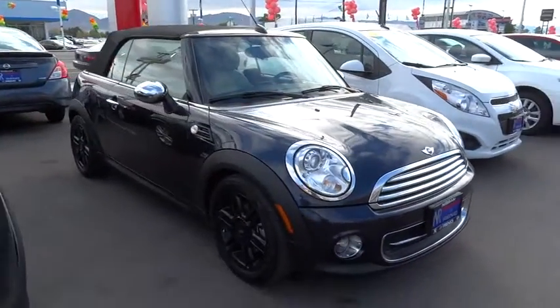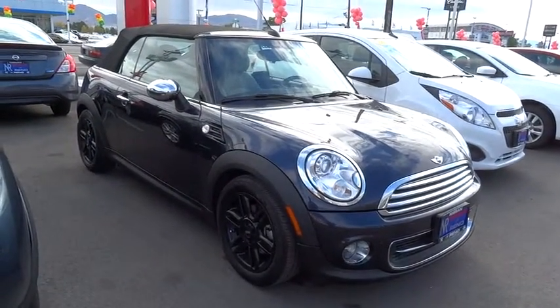This vehicle has less than 15,000 miles. Your new ride is just a phone call away.